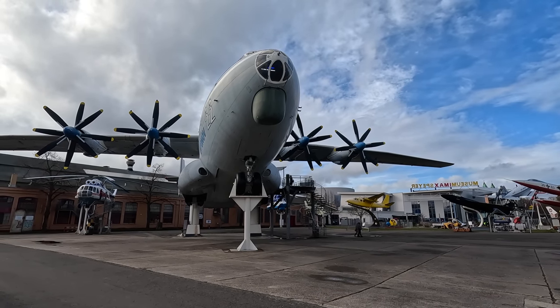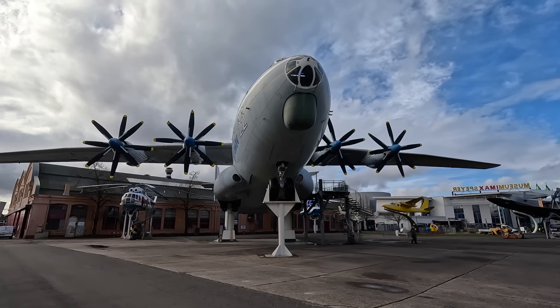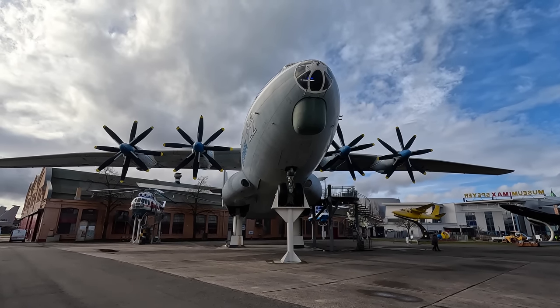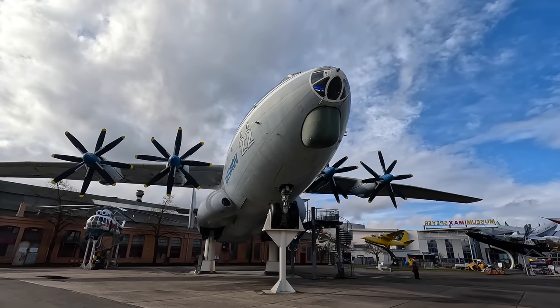In the late 1950s the Soviets needed a larger military aircraft that could transfer equipment faster than rail over massive distances, and at the 1965 Paris Air Show the An-22 was revealed. When it first flew in February 1965 it was the largest flying aircraft in the world.